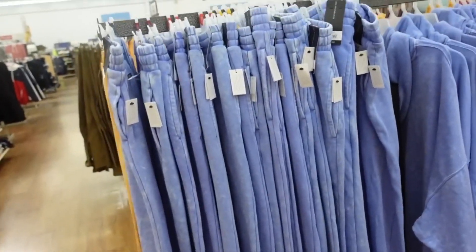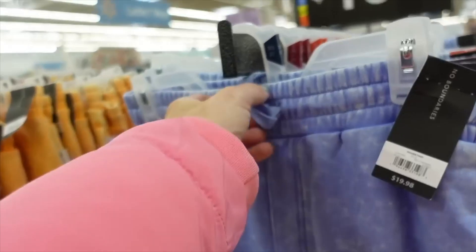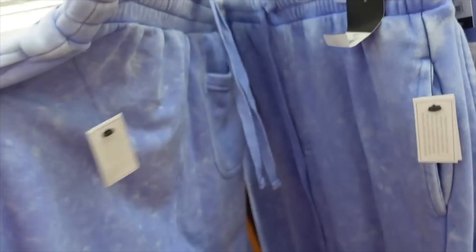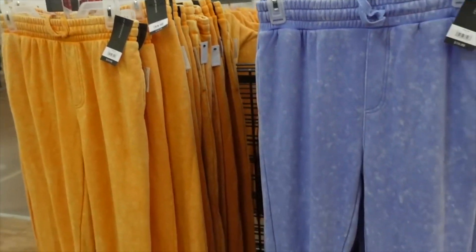I shared the hoodies from No Boundaries and now I'm seeing the matching joggers. They have an acid wash look, elastic waistband, drawstring, seam detail with side pocket, true jogger bottom, and one back pocket. Comes in blue and orange, priced at $19.98.